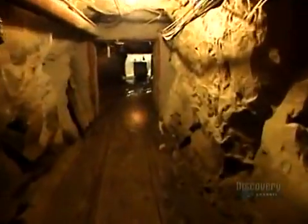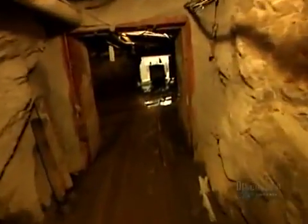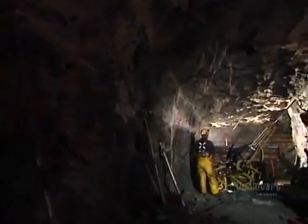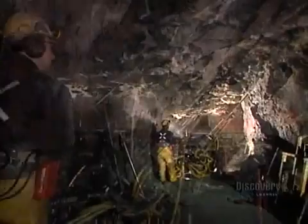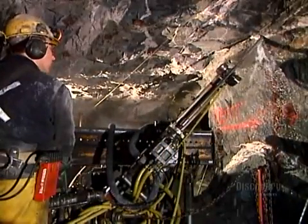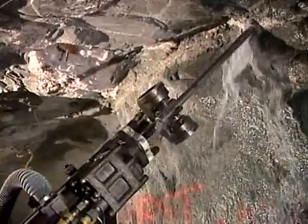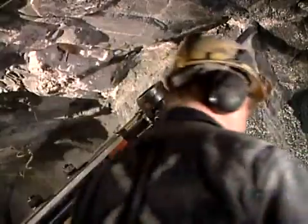Miners descend more than half a kilometer underground. There, they drill holes for explosives using what's called a long hole air drill, in a specific pattern set out in a plan prepared by the mine's engineers.